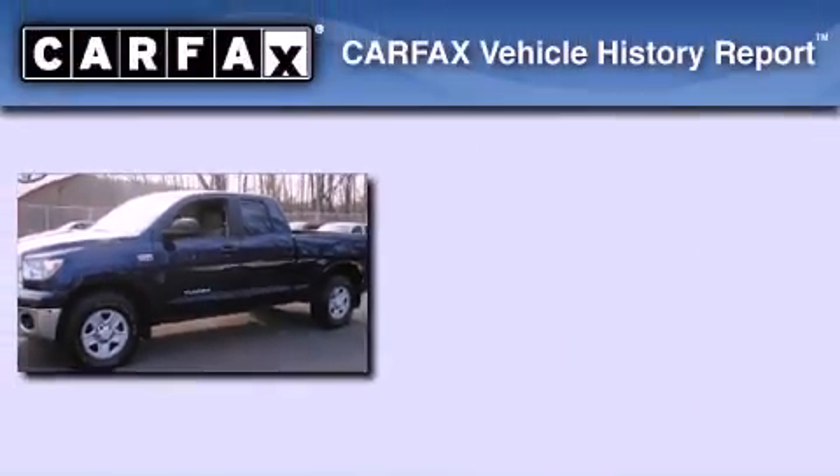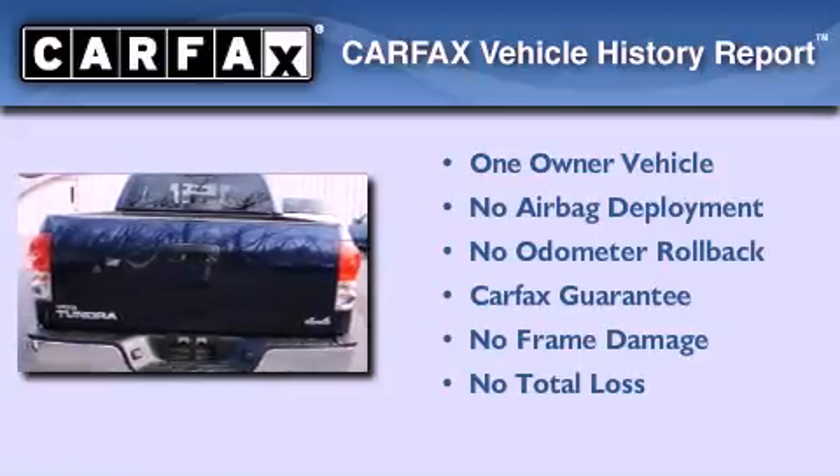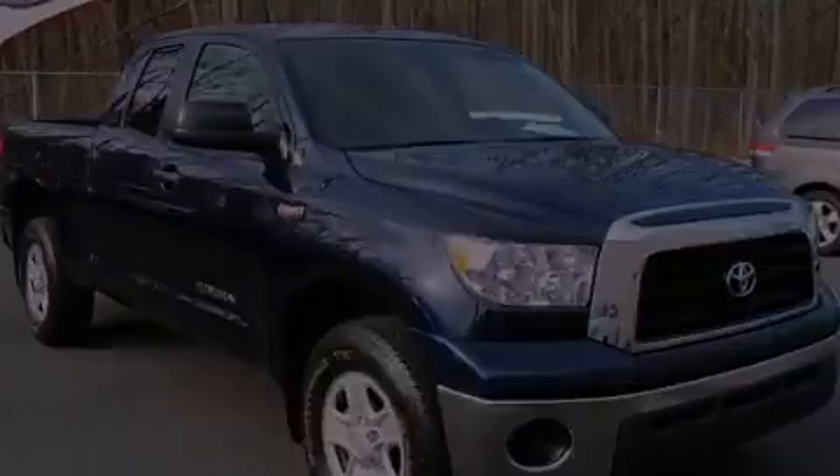This truck also has had only one owner, and it qualifies for the Carfax buy-back guarantee. Contact us today to arrange your test drive.